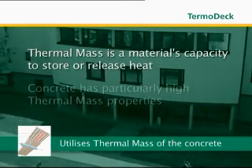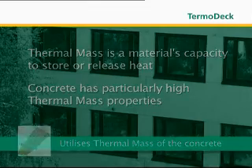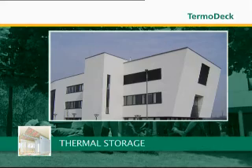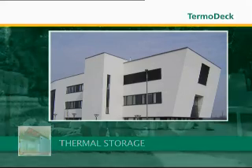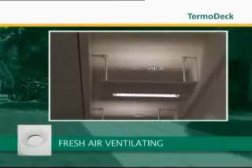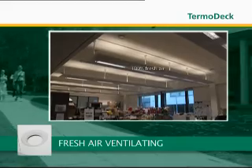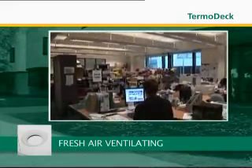ThermoDeck uses the high thermal mass of the concrete in three innovative ways. First, thermal storage — heat or coolth is stored within the building in a highly efficient manner. Second, fresh air ventilation — during its journey through the cores, the air is naturally temperature conditioned by the thermal mass before entering the occupied space.